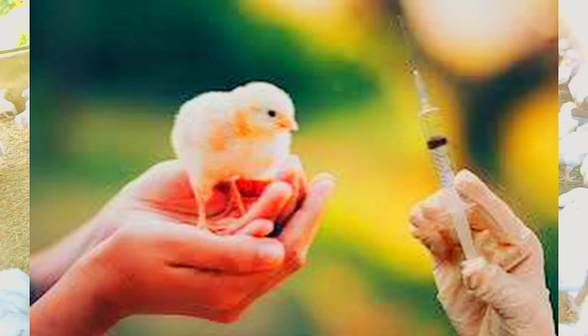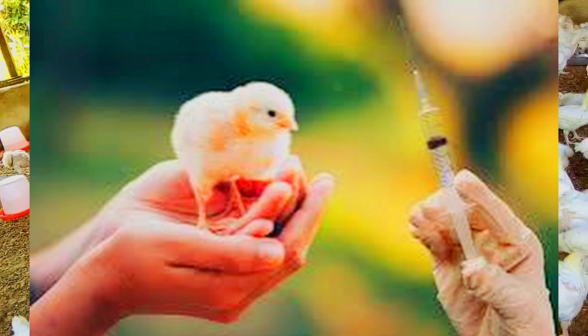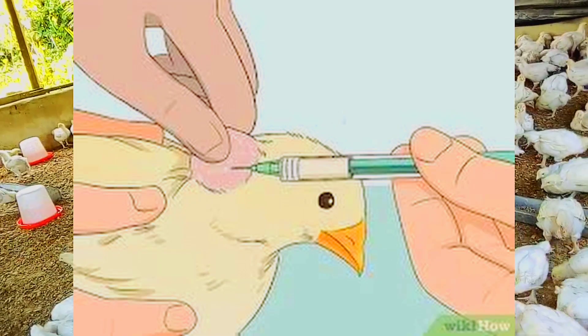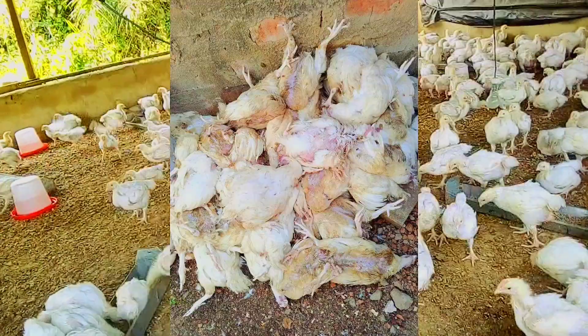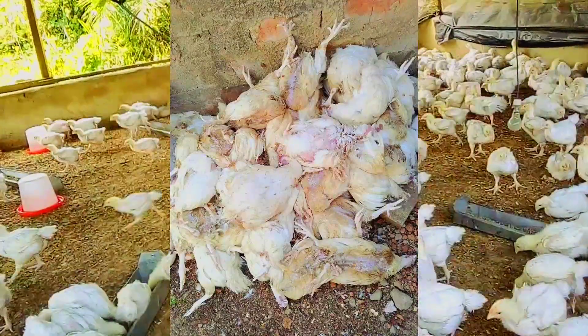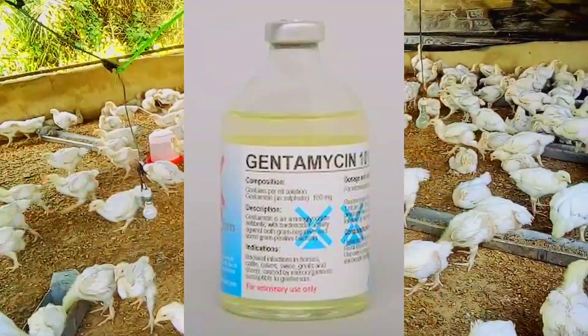Gentamicin, unofficially, is administered either subcutaneously or intramuscularly to day-old chicks to prevent bacteria-induced early mortality. It is also administered along with vaccines for the prevention of bacterial contamination.